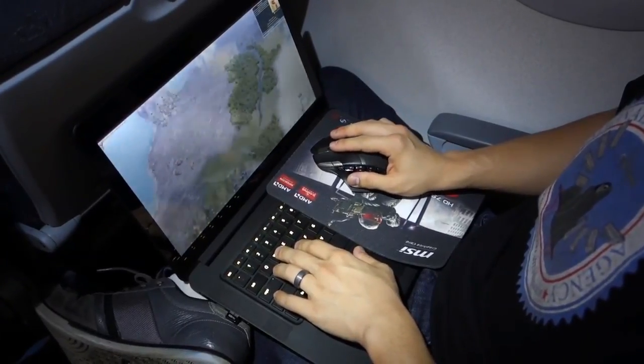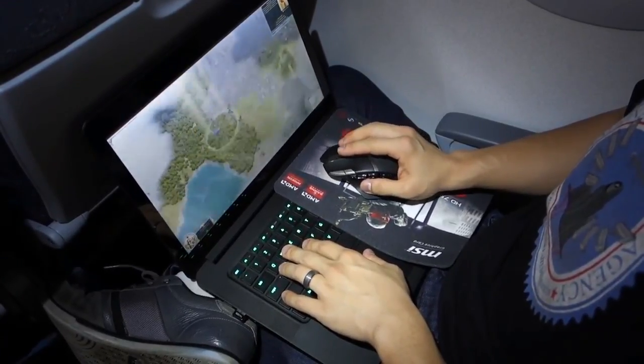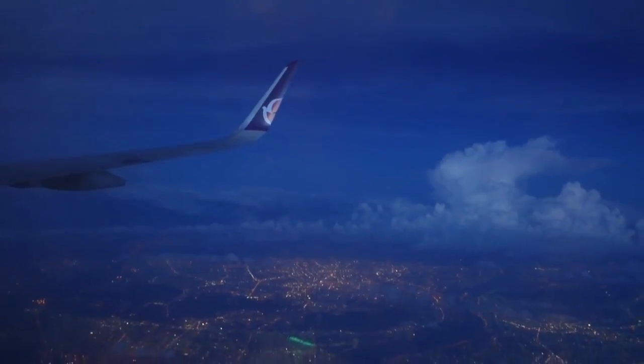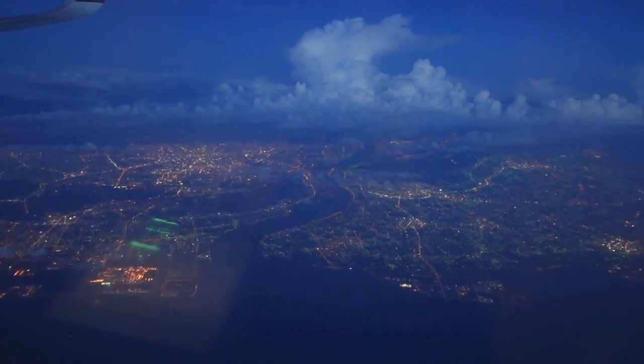A number of sacrifices need to be made when gaming in a seat that rivals the comfort of an electric chair, but with the proper devices and preparation, you can still find ways to enjoy PC gaming from a sardine can in the sky. Let me know in the comments if you've ever made an attempt at in-flight gaming and what the experience was like for you. Don't forget to toss me a like if you enjoyed the video, subscribe to the channel for more tech videos coming really soon, and I'll see you guys in the next one.